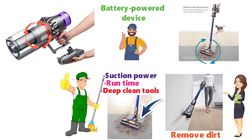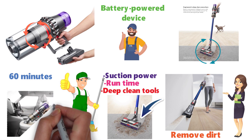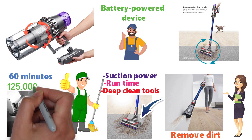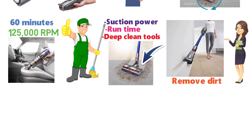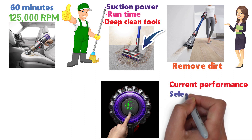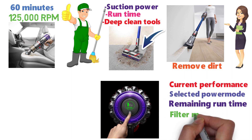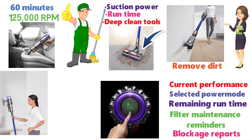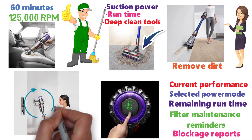The Dyson V11 has a powerful battery with a runtime of about 60 minutes. It is equipped with Dyson's digital V11 motor that spins at 125,000 RPM to create powerful suction. A cool feature is the LCD screen that shows current performance, selected power mode, remaining runtime, filter maintenance reminders, and blockage reports. The Dyson DLS system automatically changes the motor speed between carpets and hard floors.